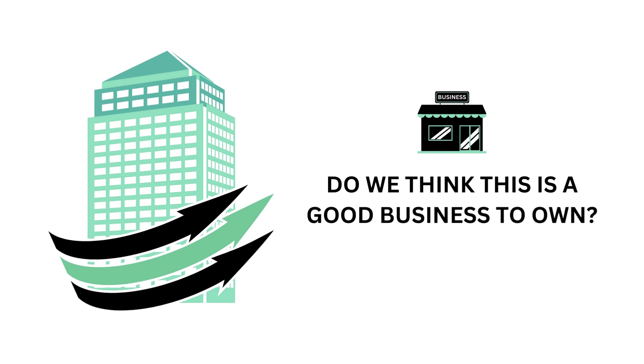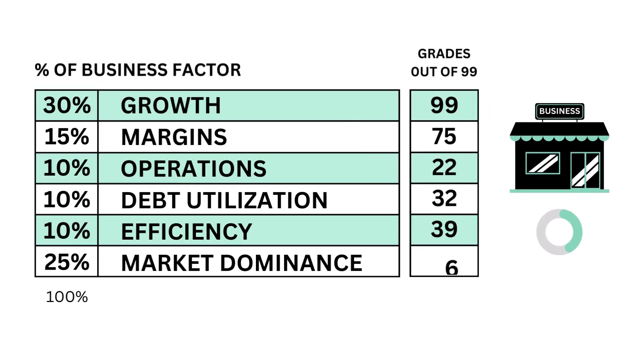The business factor answers the question: do we think this is a good business to own? Here are the six metric grades that make up the business. Here's the business grade.